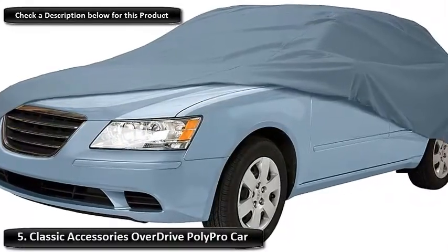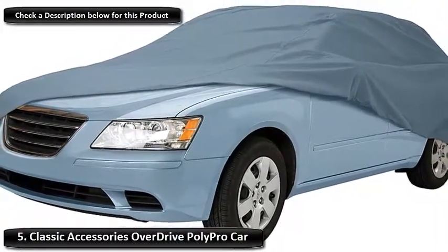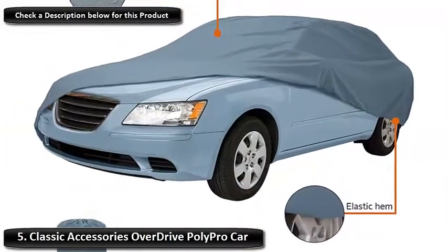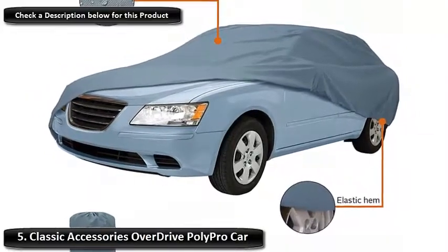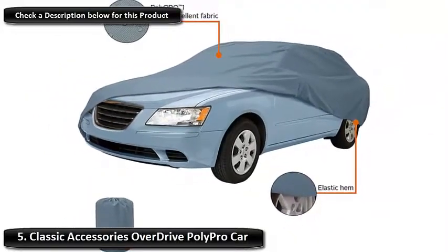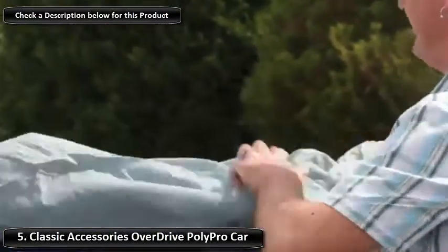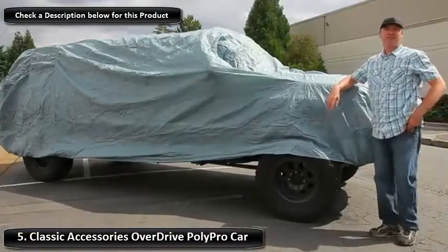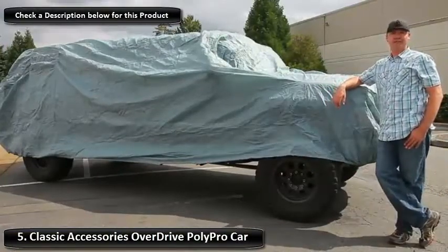Number 5: Classic Accessories Overdrive Poly Pro Car Cover. With its soft yet durable fabric, this car cover offers excellent protection without rubbing away the vehicle's paint job. Each corner of the cover is elasticated for an easy fitting and removal experience, whilst its water repellent design protects the car from rust and other water-related issues. Although droplets can't get in, the fabric is breathable, so you can rest assured that it's protected against mold and mildew.